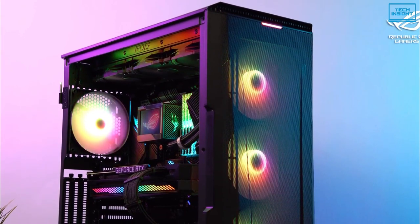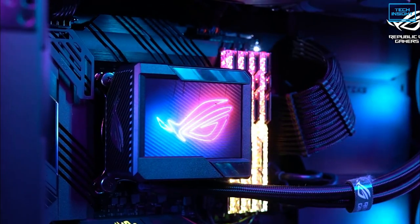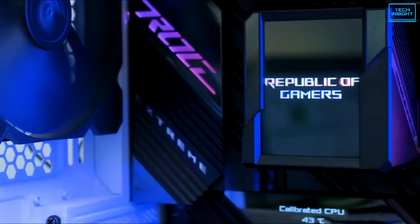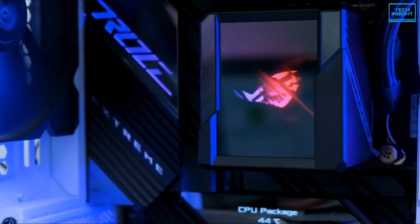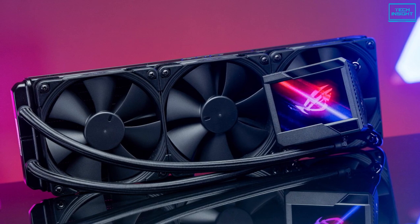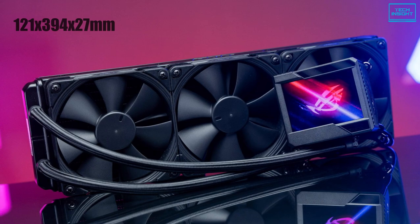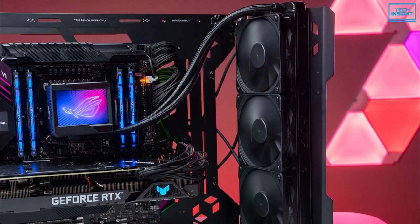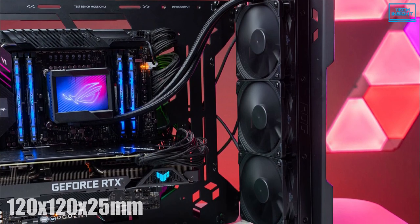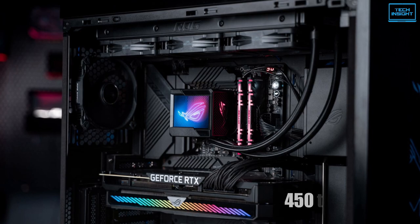The ASUS ROG Ryujin II 360 CPU Cooler has made quite the headline with its performance, and hence it comes surpassing the rest at the top of our list. This AIO comes with an integrated liquid cooling system and truly amazing features. The radiator has a dimension of 121 x 394 x 27mm, which includes three excellent quality Noctua fans of 120 x 120 x 25mm that can run with speed from 450 to 2000 RPM.